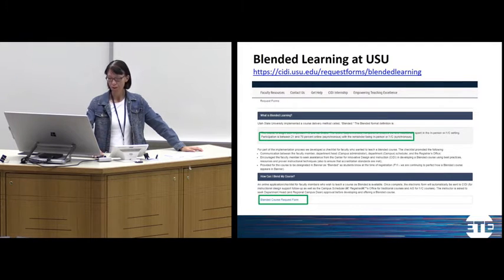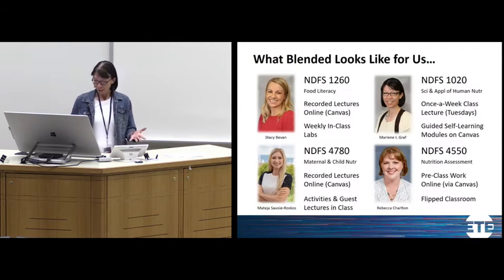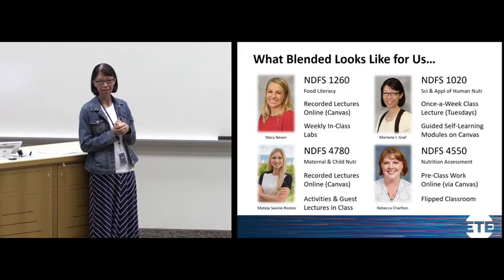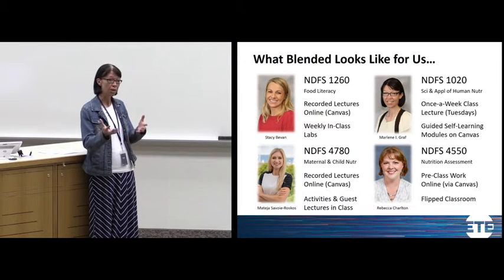You can convert to a blended format by filling out a blended course request form, and people from Citi can help with that transition. Stacy teaches a food literacy class scheduled at 7:30 in the morning, and historically attendance wasn't always 100%. Her class also includes a weekly lab. So Stacy recorded most of her in-class lectures and made them available on Canvas. Students now have the responsibility to listen to those lectures before coming to the weekly in-class lab — that's the synchronous and asynchronous component.